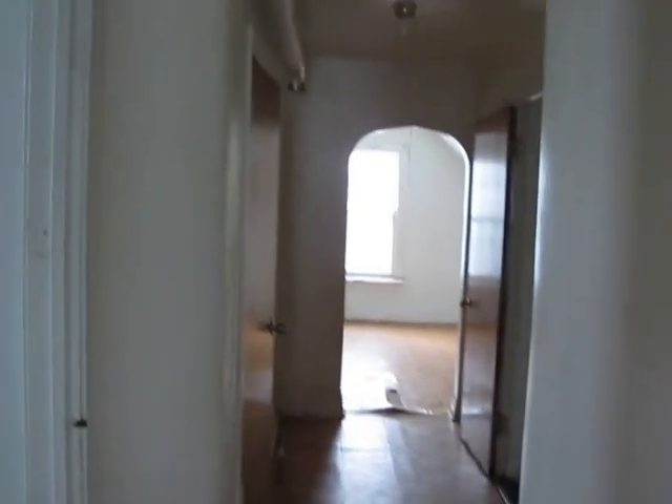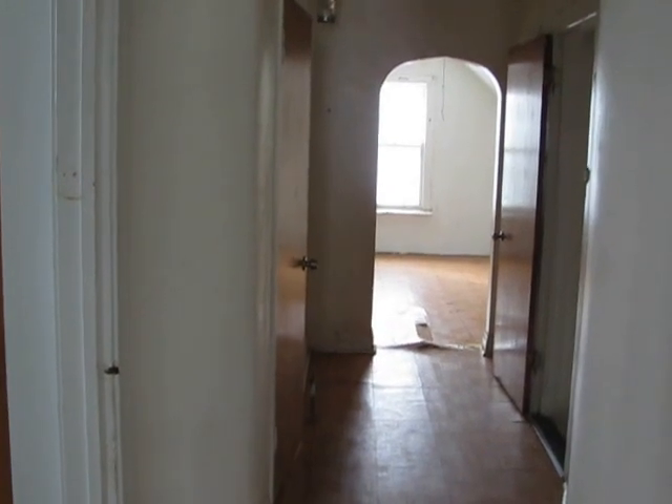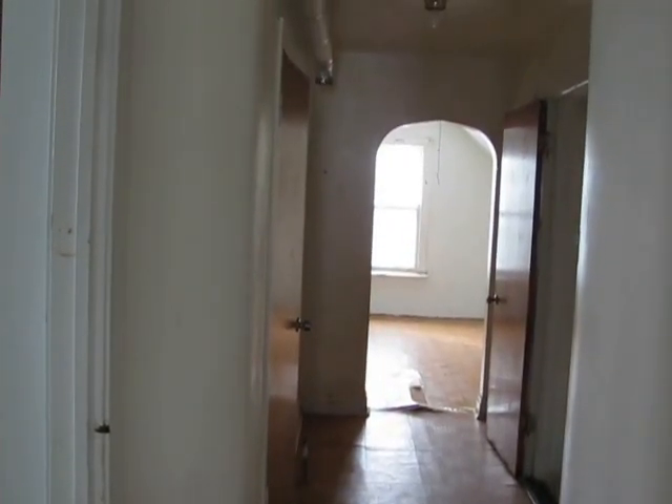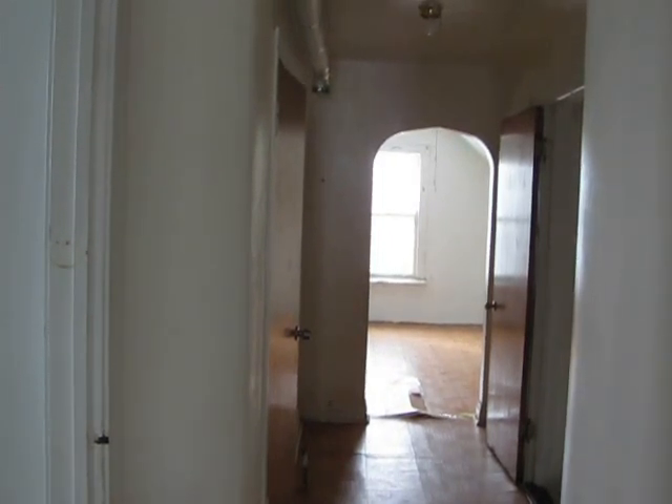Again, this is John Plevel from Atlantic and Pacific Real Estate. If you would like information about this or any other property that we have to sell, please give us a call at 708-790-8705. Again, that's 708-790-8705. Have a great day.